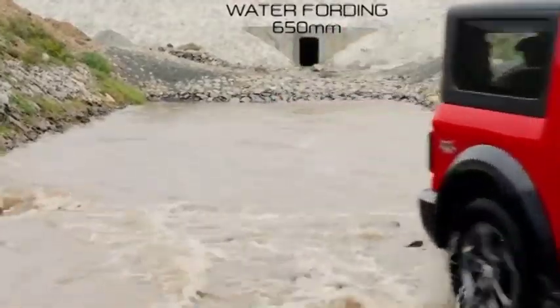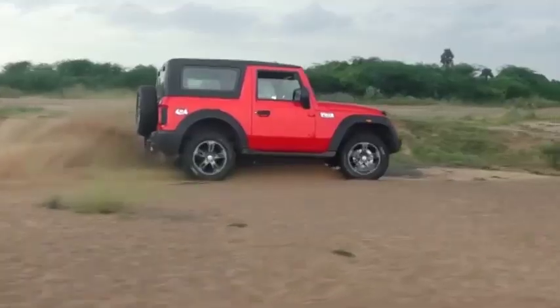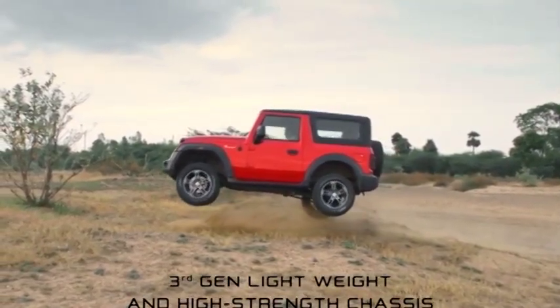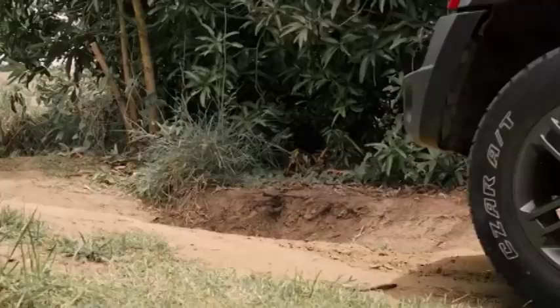In terms of looks, the Jimny's design is very similar to the 3-door version which was already on sale outside India. The Jimny gets round projector headlamps, headlamp washers, 15-inch alloy wheels, a spare wheel mounted on the tailgate, and tail lamps mounted on the rear bumper. This makes it look boxier than the Thar. The Jimny is 3985mm long, 1645mm wide and 1720mm tall. While it is just as long as the Thar, it's not as wide or tall. The Jimny only comes with a hardtop option, and being a size smaller, it will fit parking slots better and squeeze through smaller gaps on crowded Indian roads.